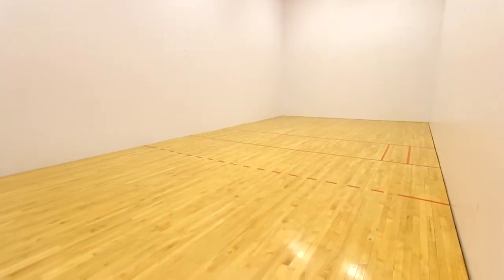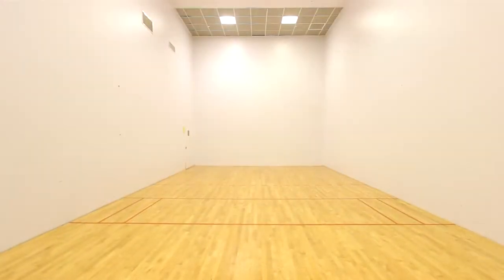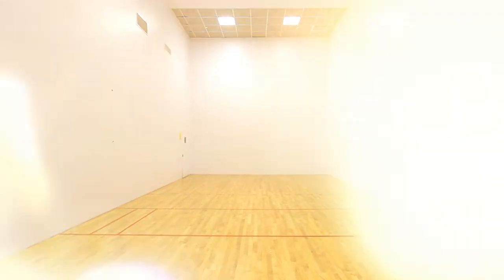For those interested in racquetball, there's an official sized court, plus free racquetball equipment rental at the front desk.